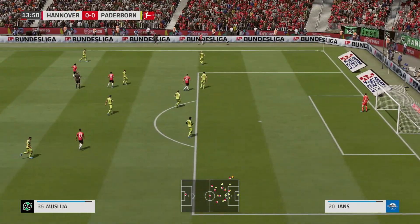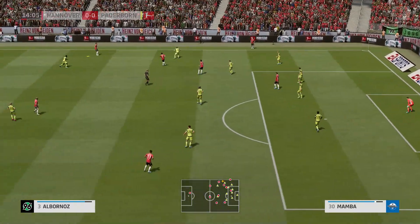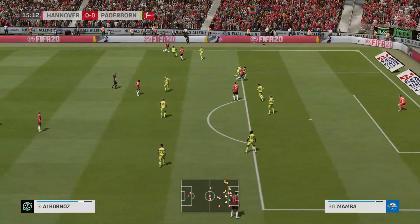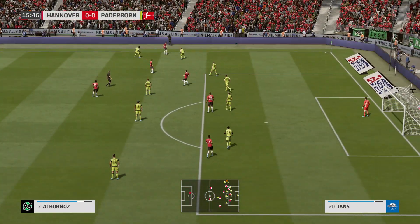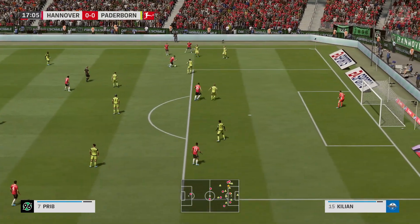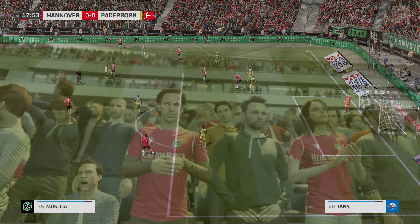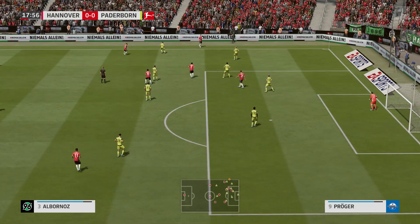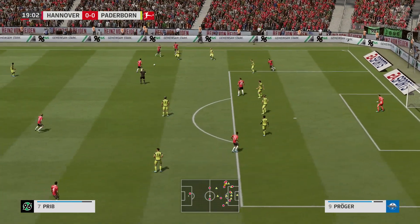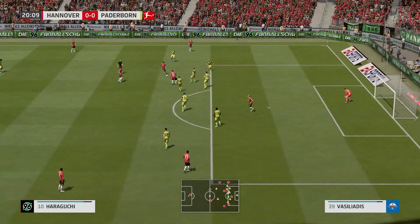Throw-in here. Fripp gets it back again from his teammate. Maybe the cross — no great danger here, but they've got the ball, and that's the most important thing. I think he's saved them there with that interception. And now a throw-in. He's got a chance to cross. Fripp, certainly playing well enough to get their noses in front here.